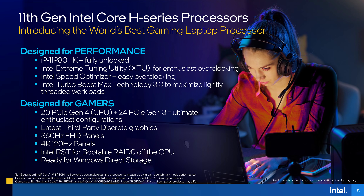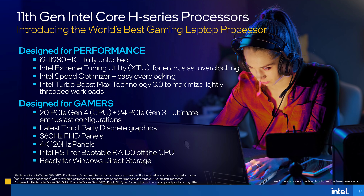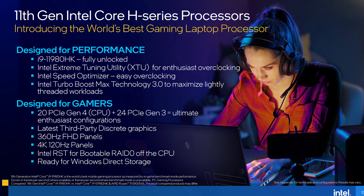The i9-11980HK processor is fully unlocked like previous generations, so you get full voltage control and can modify things like clock speed. This is in contrast to AMD's Ryzen 9 5900HX — that's supposed to be unlocked, but that doesn't quite appear to be the case, at least for now.